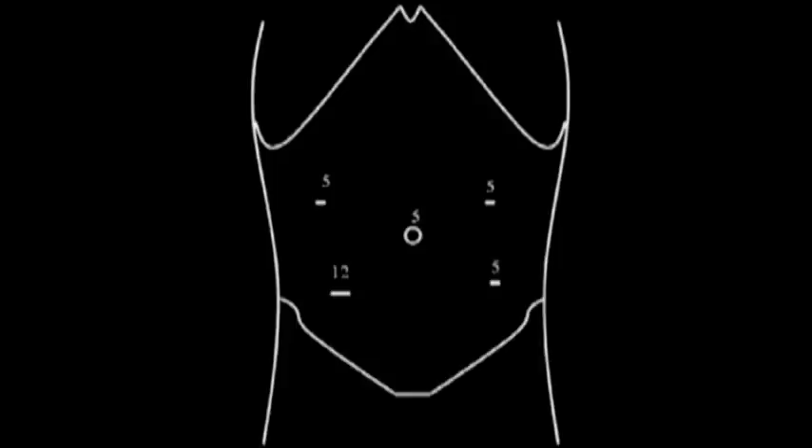Our port placement is shown here. We placed four 5-millimeter ports and one 12-millimeter port in the right lower quadrant.